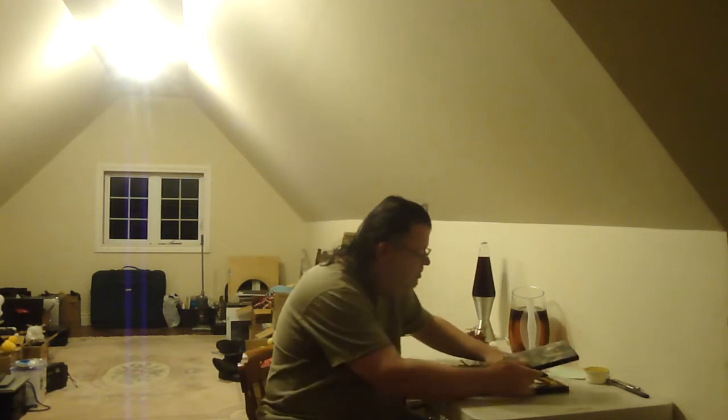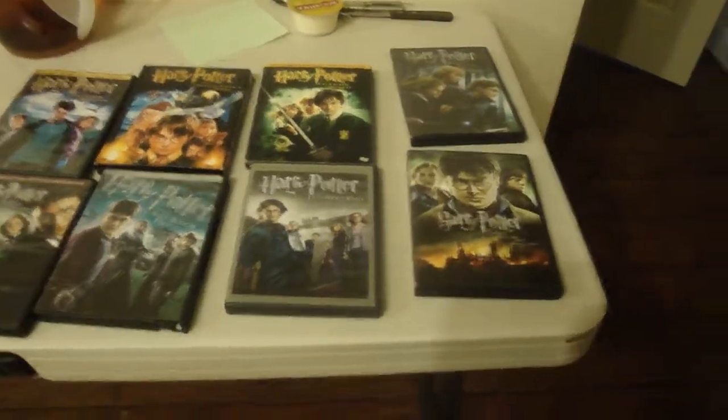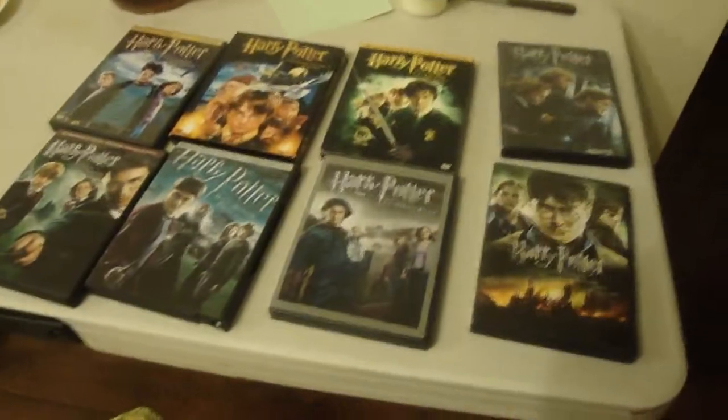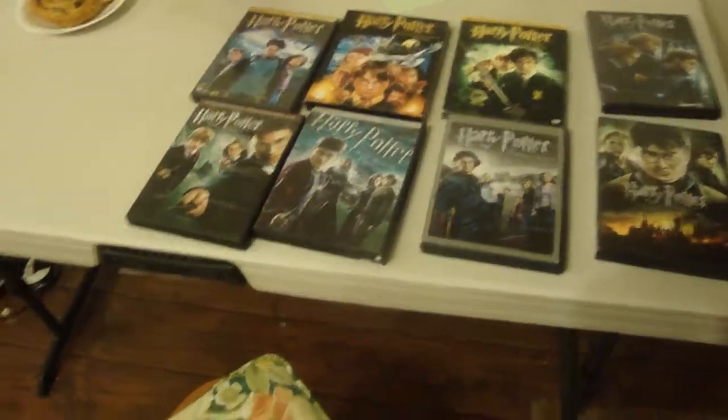I'm not familiar with everything off the top of my head. I think they started coming out with part one and part two. If I find better covers or slip covers I'll pick them up, but I'm not getting into Blu-ray or 4K for Harry Potter. Unless it's a really good deal on Blu-ray, I keep my Blu-rays in the other room — I don't keep them with my DVDs.